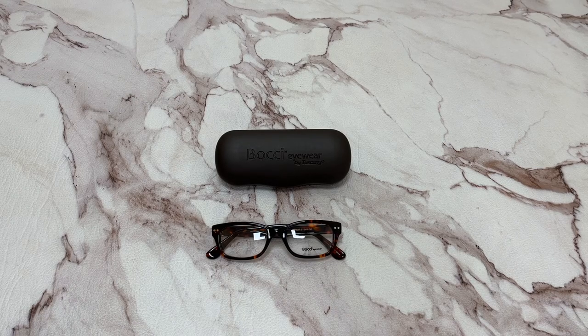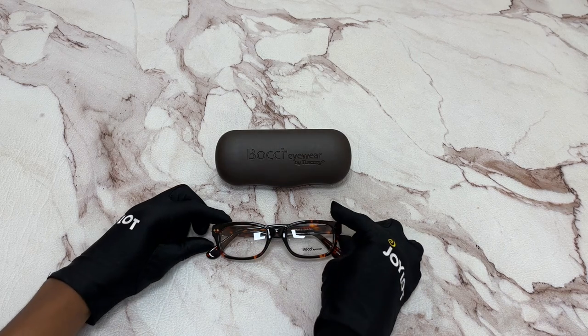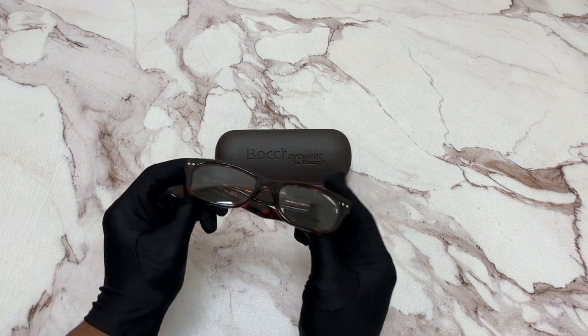Hi, I'm Dolan from Joy Lad. I'll be demonstrating Bachi eyeglasses model 353, color code 17. The color of the frame is a tortoise color. It has a square shape.